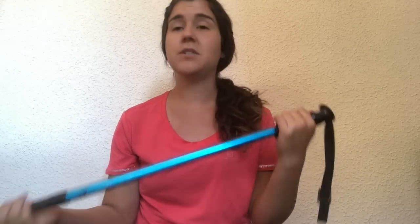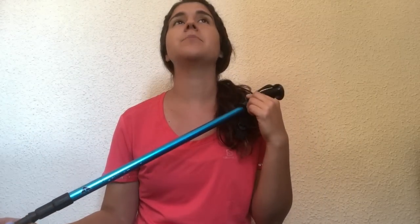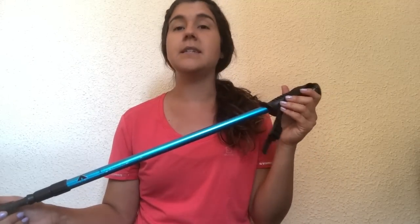I brought two trekking poles, which I'm so glad I did. I was contemplating bringing just one, but that was silly — I definitely needed both. They proved to be so useful because there are so many hills on the Camino, not just in the Pyrenees but throughout the whole thing. When you're exhausted, the poles help so much and take the impact off your knees. I had no knee injuries, thank God.